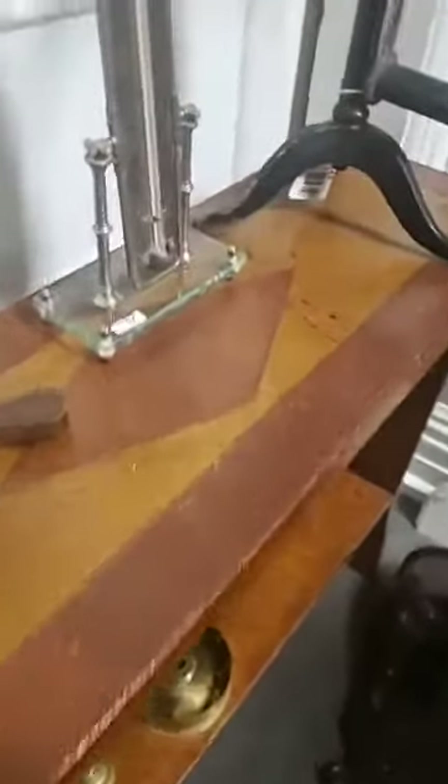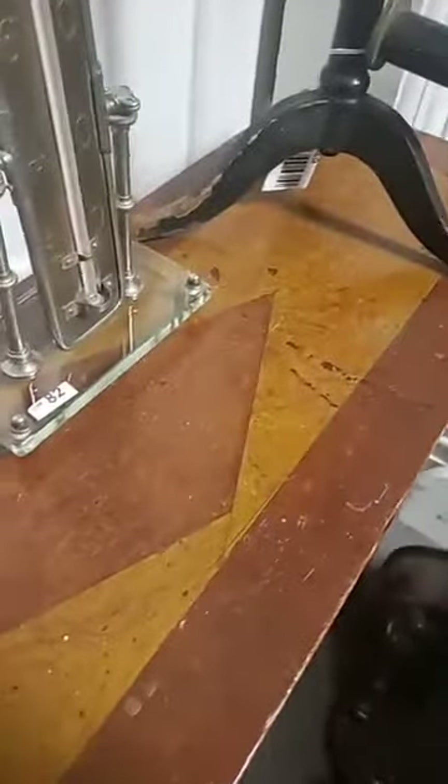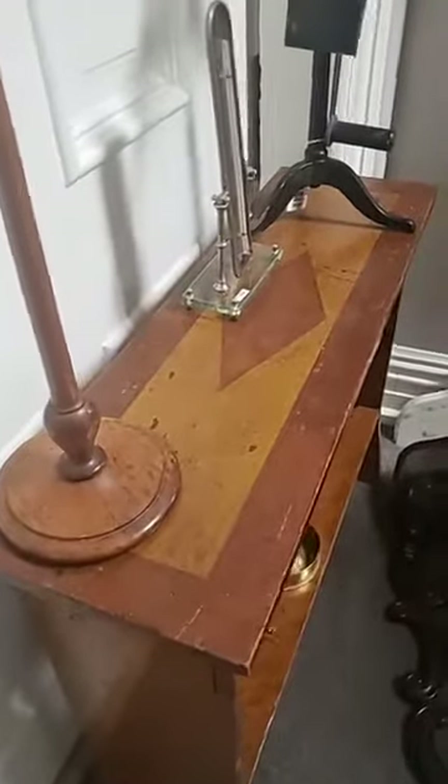I really like this table. It's not particularly old, it's not particularly amazing — I just really like the unexpected hand-painted decoration on there.